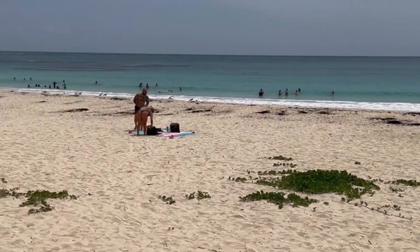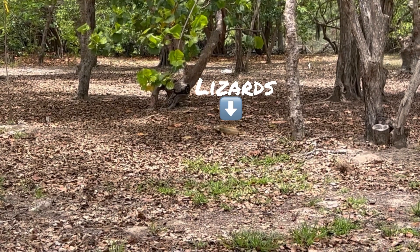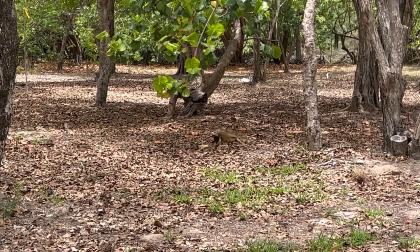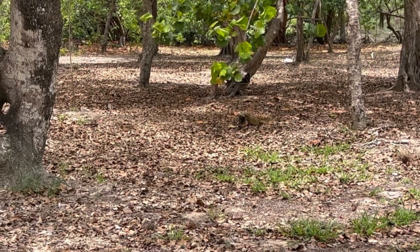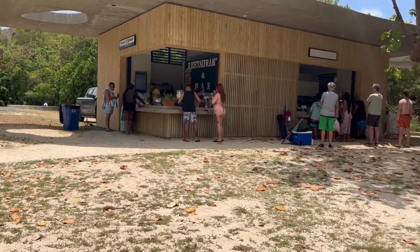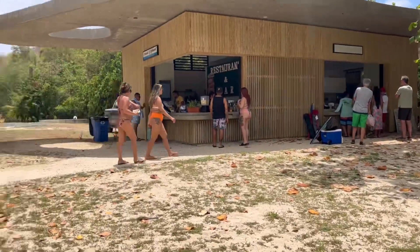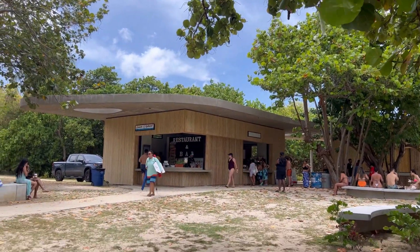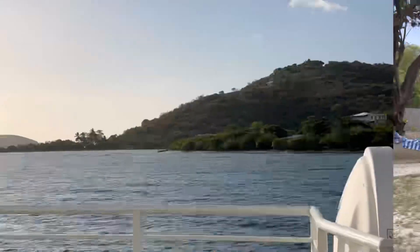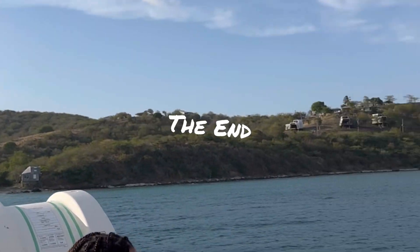Flamenco Beach had beautiful mountains around it and restaurants nearby — this is by far my favorite beach. If you're traveling to Puerto Rico, definitely check out Flamenco Beach in Culebra. It's only about $5 to get on the ferry — make sure you get the tickets early. The restaurants there had shrimp, chucharon, plantains, mofongo — definitely check them out. You'll have a great time.